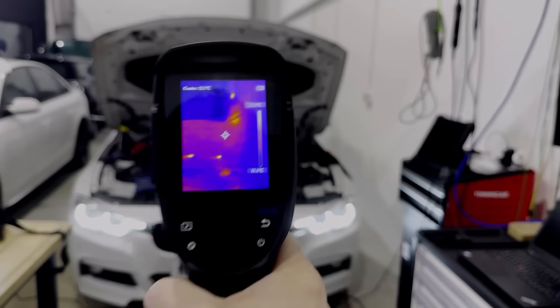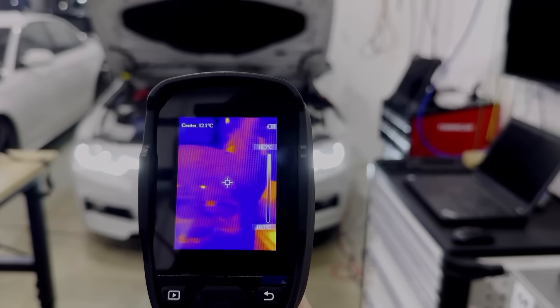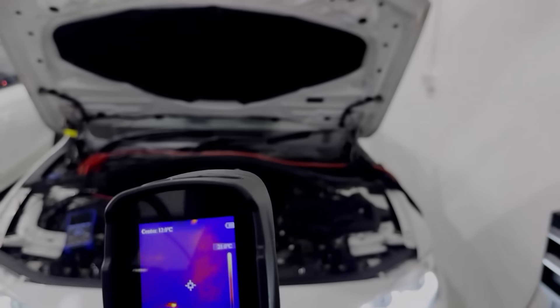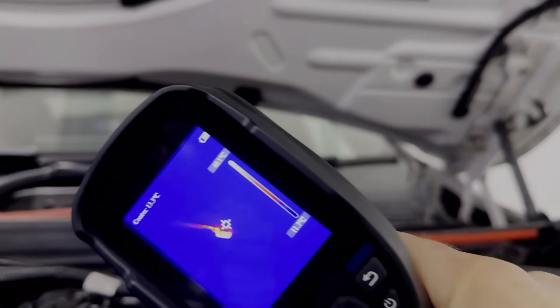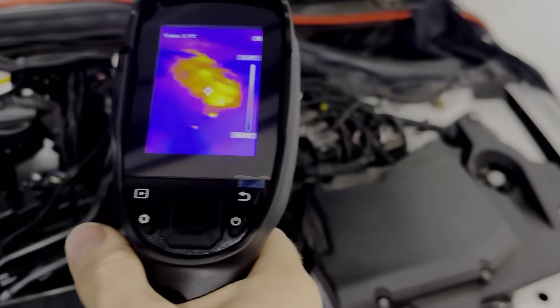There's a bit of a myth going around regarding battery drains and fuses getting hot. The best way to use these cameras is to start from a distance and try to get as much of the vehicle in the shot as you can. We can see there are two hot spots that look like they're on the bonnet — they're actually the heated washer jets on both sides, which could be easy to miss if you've got your head under the bonnet.